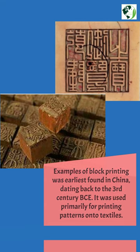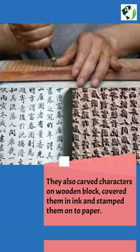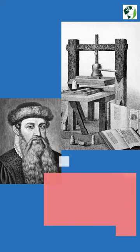It was used primarily for printing patterns onto textile. They also carved characters on wooden blocks, covered them in ink and stamped them onto paper. However, the modern printing with movable metal type in the 1440s is credited to Johannes Gutenberg, who lived in the 15th century.